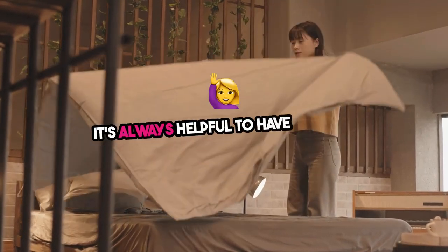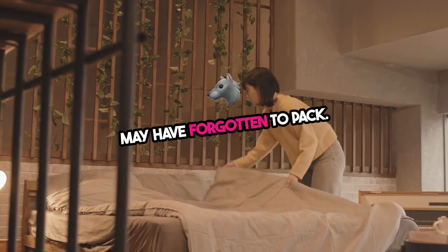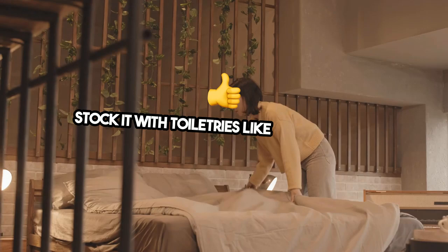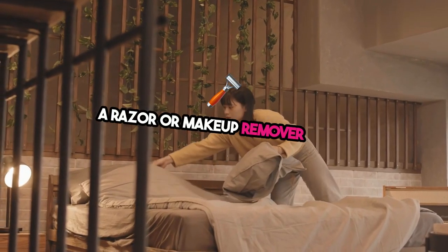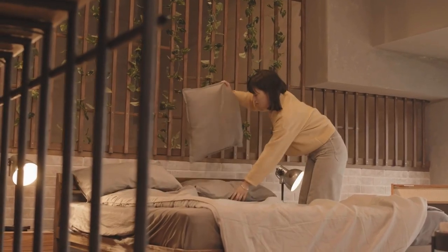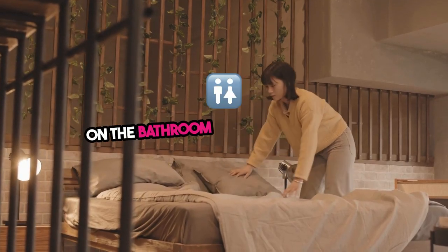Seven: it's always helpful to have a basket of essentials for guests, especially items they may have forgotten to pack. Stock it with toiletries like toothpaste, a toothbrush, shampoo, conditioner, body wash, and perhaps a razor or makeup remover wipes. Hotel touch: choose travel-size products and place them in a decorative basket or small tray on the bathroom counter or dresser.